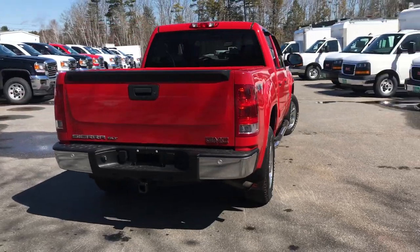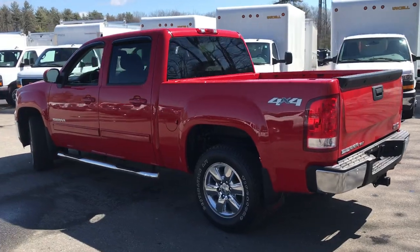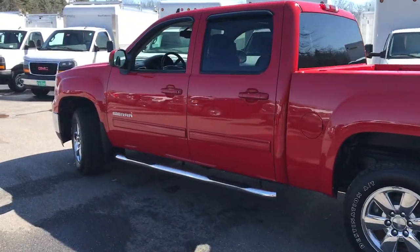It's a very, very clean truck. It's got a little over 67,000 miles on it. It's finished in this real nice bright red color.